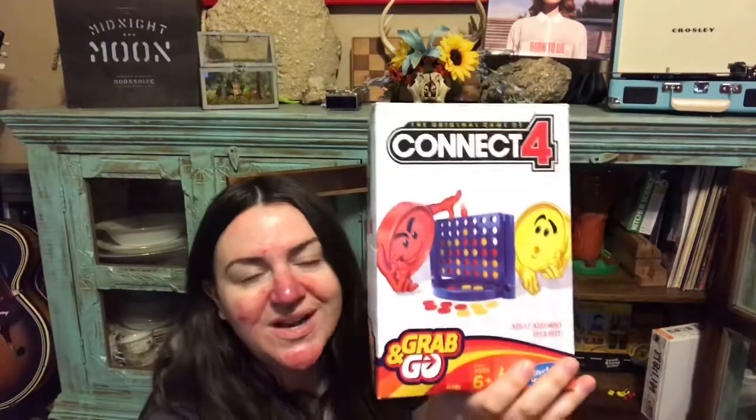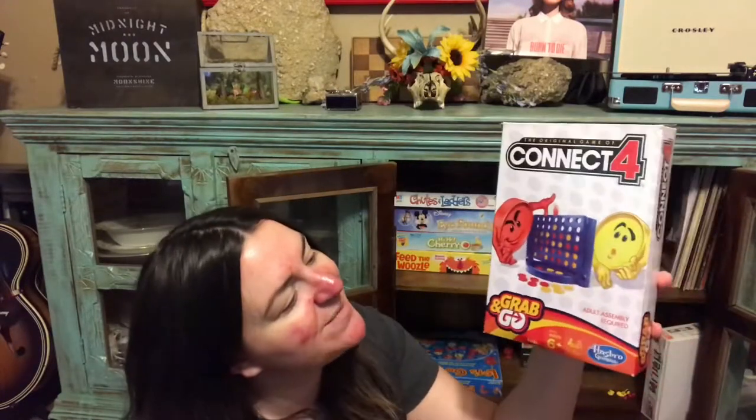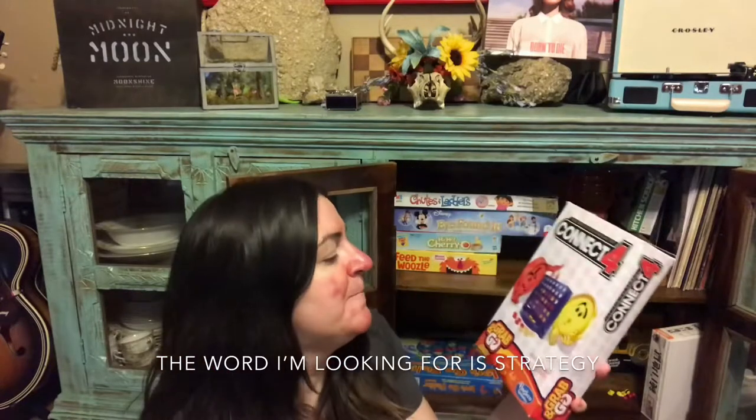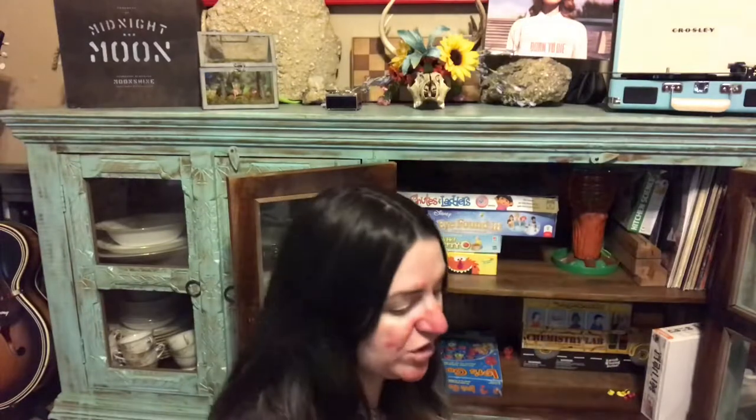Next is Connect Four — it's basically like a bigger tic-tac-toe. It teaches math, sharing, sportsmanship, problem-solving, and logic. We have the grab-and-go size, which is smaller and compact with everything fitting in its own little compartments. I like it because it's tiny — one of my smaller games.